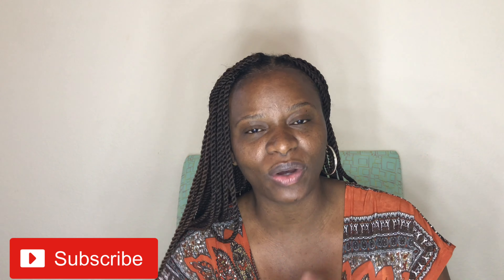Hi guys, welcome back to my channel. For those of you who are new, my name is Charlene. For those of you who have been around for a while, welcome back for yet another video. This channel focuses on beauty, fashion, and lifestyle. If you like any of those things, feel free to hit the subscribe button below.